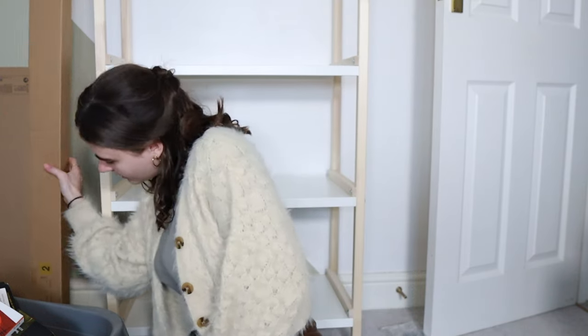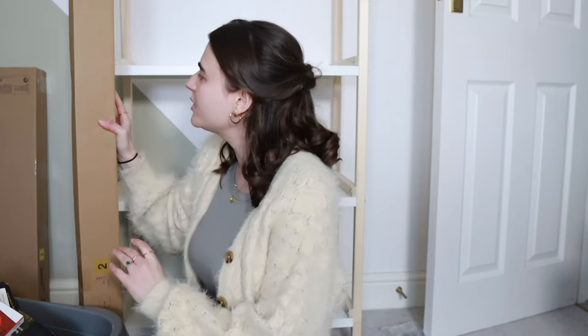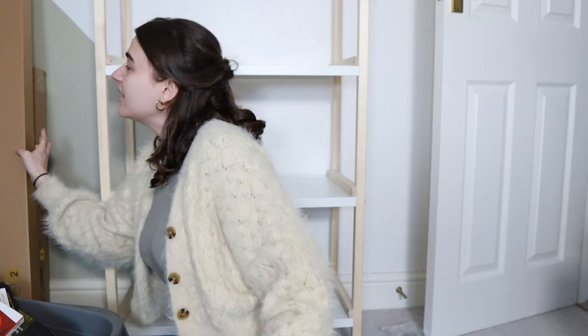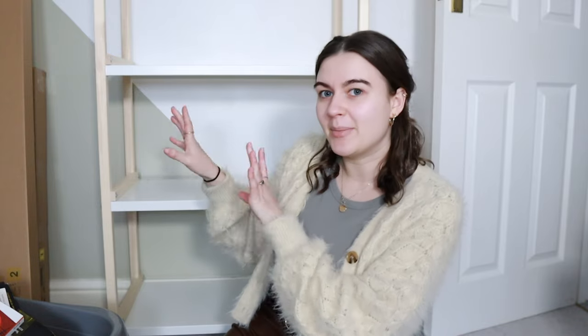This is the IKEA Ekanabin bookshelf. I actually have another one as well, but I didn't want to build the second one until I knew I needed it. So we're gonna fill up the first one, see how much space I've got, and then maybe I'll return that or maybe I'll keep it until I have more books.